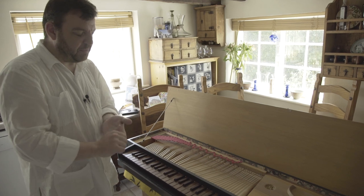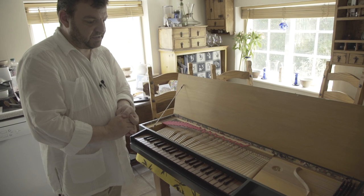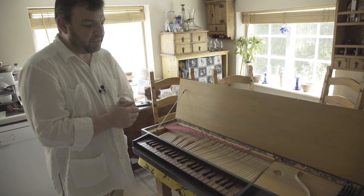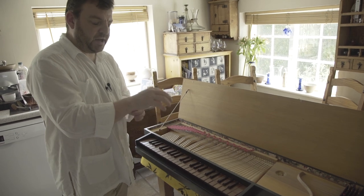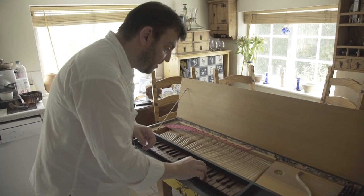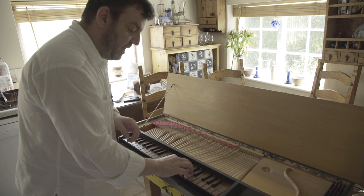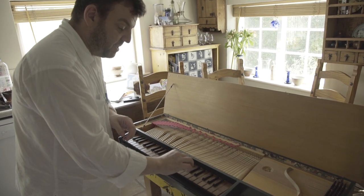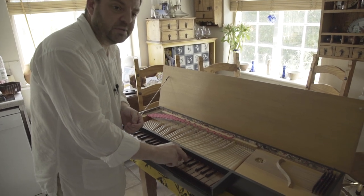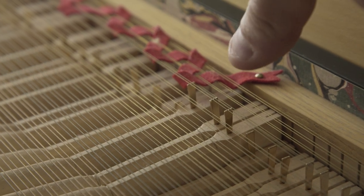This is a copy of an instrument from about 1700, originally made in Leipzig. This instrument is a certain flavour of clavichord called a fretted clavichord, and what that means is that certain notes share pairs of strings, which means that some note combinations are not possible. For example, the C, the B, and the C sharp all share the same string. This is a triple fretted clavichord, which is quite rare, and what it means is that if I play the C sharp, I then can't play the C or the B, because they all share the same strings.